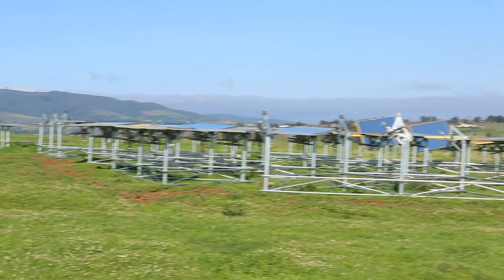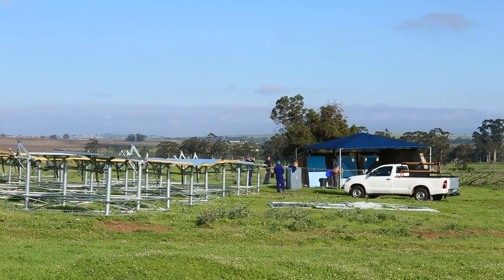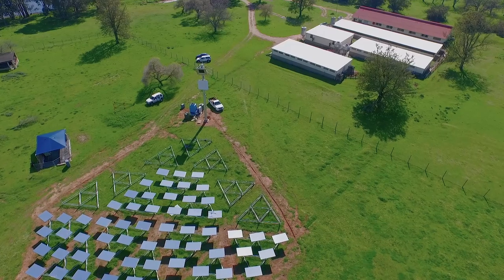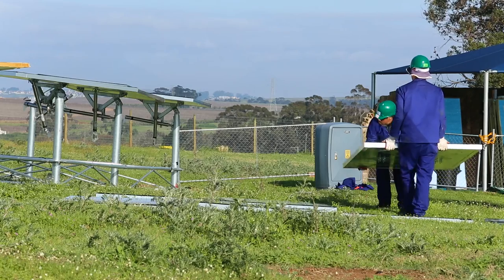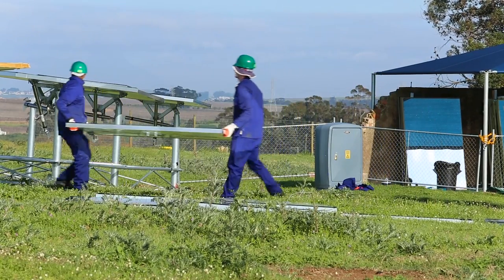We have a couple of unique features. We're plunkable, so there's almost no groundworks — the heliostats are on a pod, a triangular structure which just gets put onto the ground, so there's no civil, no ripping up of the ground. There's also a wireless system, so there's no trenching, which reduces cabling costs.